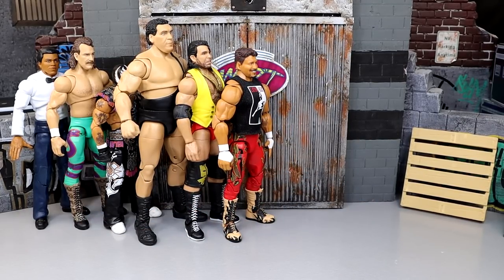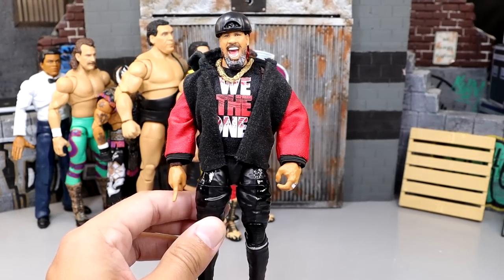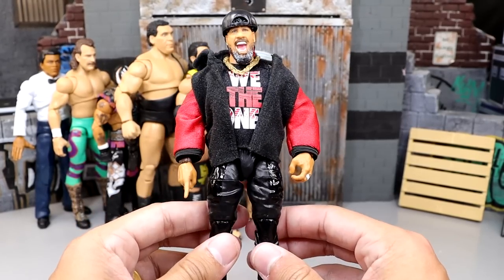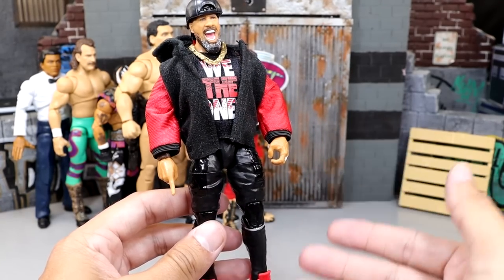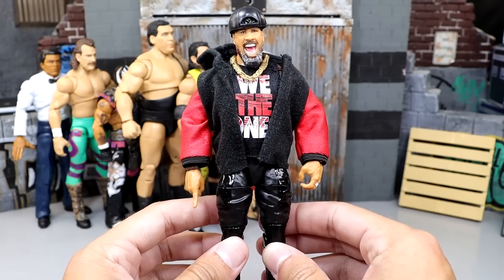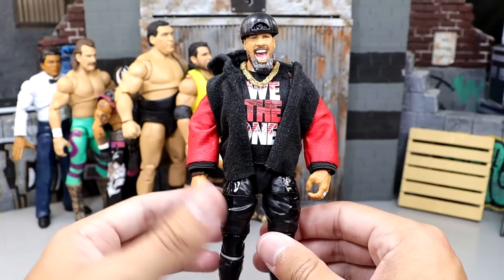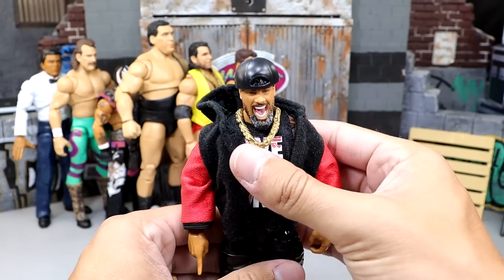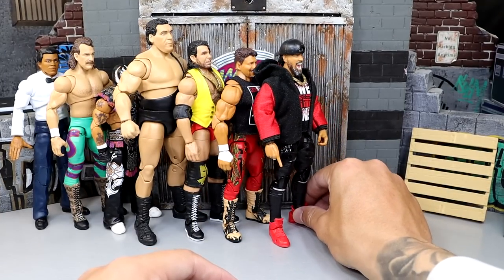Moving on, it is the ringside exclusive Ultimate Edition Jimmy Uso. The reason Jimmy is lower than Jey is his head sculpt — we all know. Not having lower leg cut really hurt this figure; if these guys had lower leg cut and maybe a new shoe mold, it would help. Mattel is reportedly working on that. Dressing him up with all the accessories, he just doesn't look great. I like all the different stuff he gets, but not having lower leg cut really pisses me off. I have him here, though I think he could go higher.